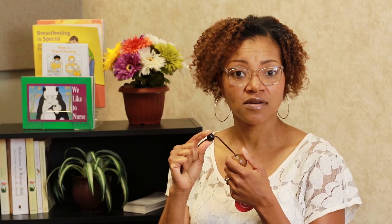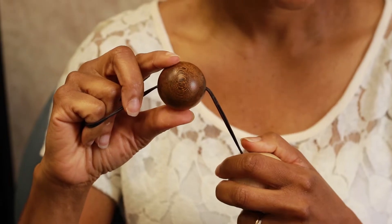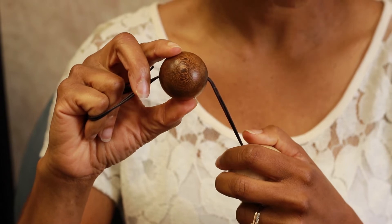The first milk hydrates, gives proper nutrients, and helps protect your baby from illness. By the third day, your baby's stomach grows to the size of a ping pong ball and is able to hold almost an ounce. At this point, the baby will nurse frequently in order to help your mature milk come in. Your baby should eat around 8 to 12 times a day.